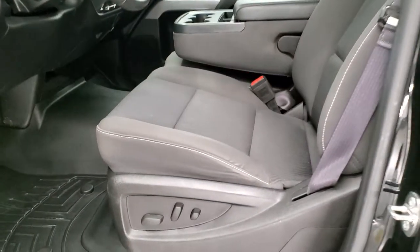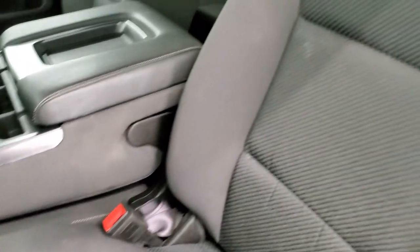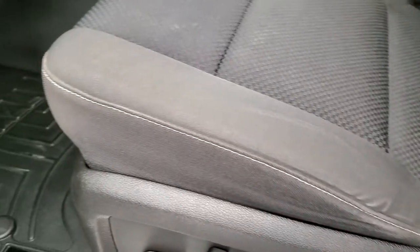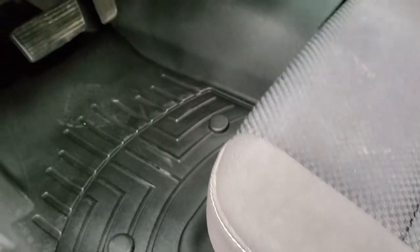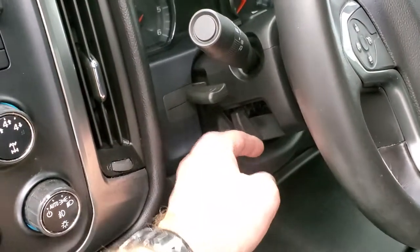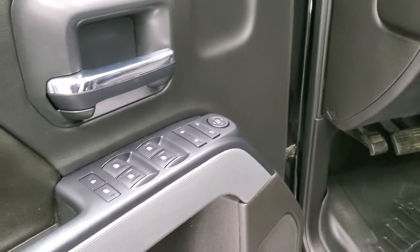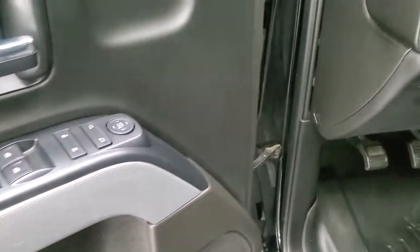Inside, the LT1 package gives you the black cloth interior with no rips or tears on the seats — they are in really nice shape. You get a power driver seat, heated front seats, WeatherTech floor mats, auto headlamps, turn dial four-wheel drive, and a factory brake controller. You get the tilt and telescopic steering wheel, power windows, power locks, and power mirrors. And you get the Z71 diamond-plated looking trim on the doors as well.